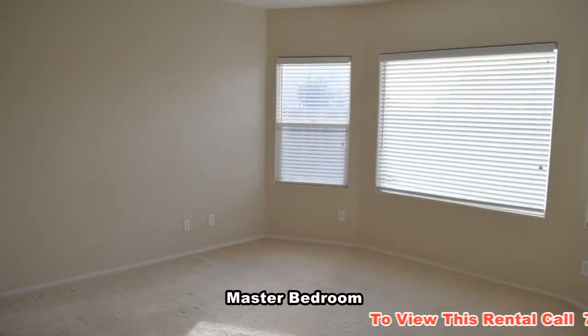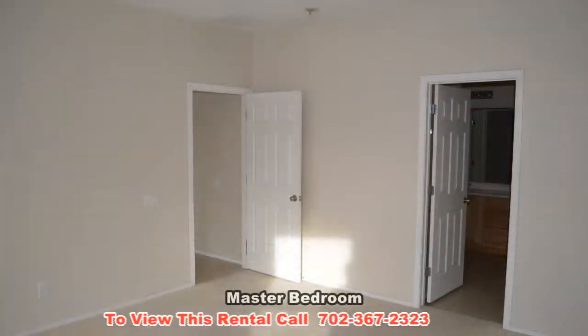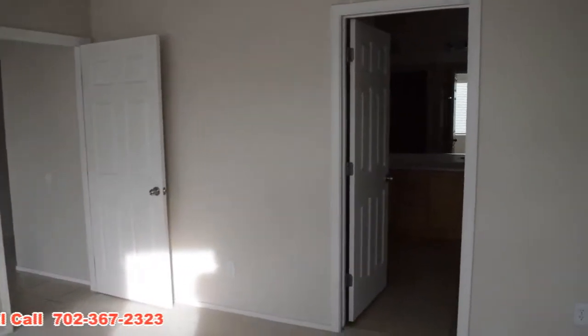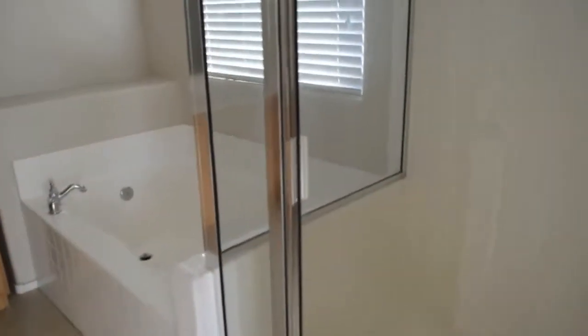The master bedroom is in the back and has a bay window with blinds. The master bathroom features a separate shower, garden tub, double sink vanity, and a large walk-in closet.